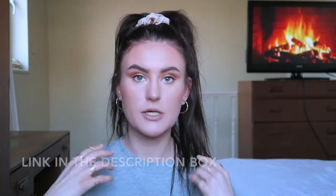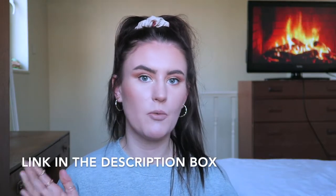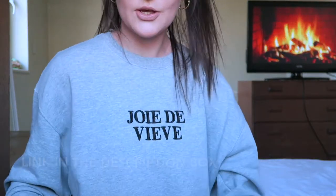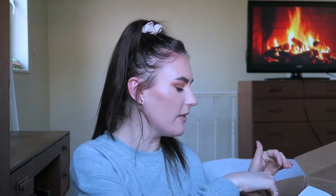I'll link her channel in the description and also her website if you want to check them out. When you receive the order it comes in a brown box, everything is on the order sheet, and it's all packaged up really nicely in its little cases. I did first of all ask for a jumper.